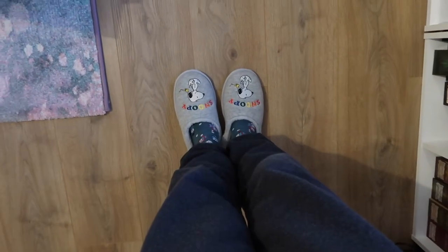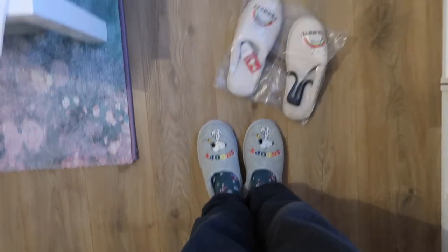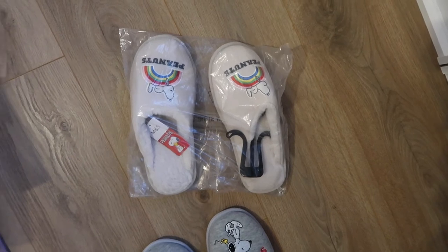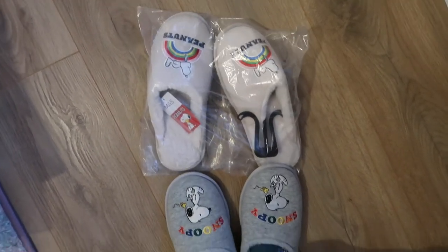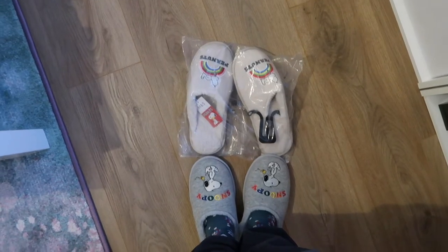New Snoopy slippers. Aren't they so great? And then more new Snoopy slippers for after these Snoopy slippers die. Double the Snoopy slippers joy.